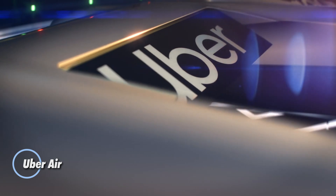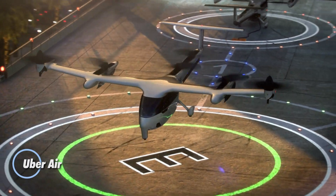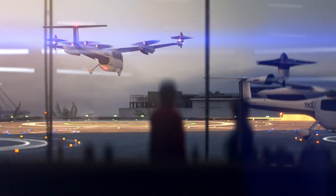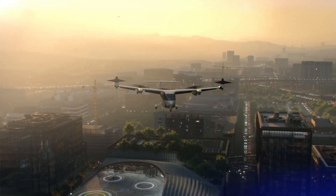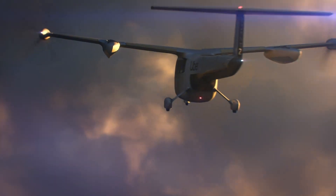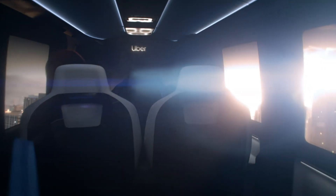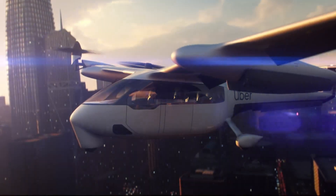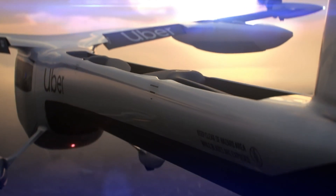Uber Air is set to revolutionize urban transportation with its futuristic, all-electric VTOL passenger aircraft. Designed to transport one pilot and up to four passengers, it features 10 electric propellers for smooth vertical take-off and landing, alongside two tilt-rotor propellers for efficient forward flight. Capable of cruising at 150 mph with a range of 60 miles, Uber Air aims to significantly reduce urban traffic congestion while offering a sustainable and swift travel alternative.